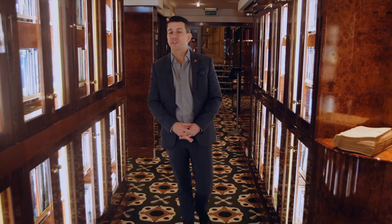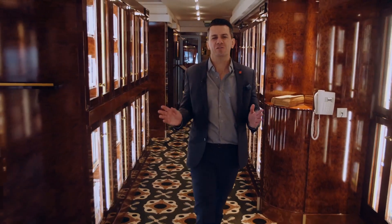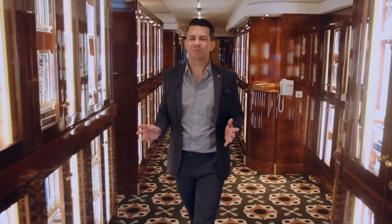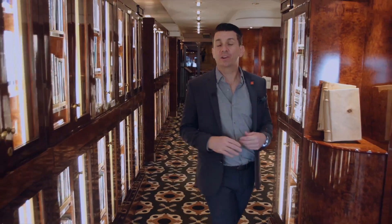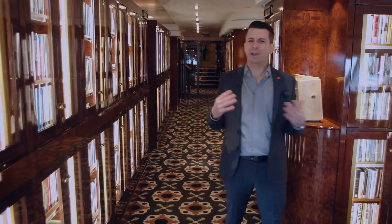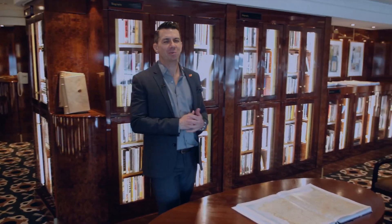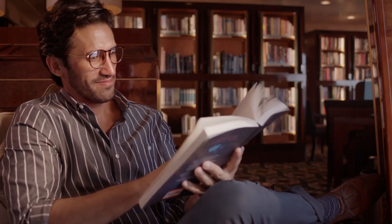We have arrived at the largest library at sea, with over 8,000 volumes of books and magazines — you'll never run out of options to read. Now, I think most people think they're going to have time to read countless books on a transatlantic crossing, but you'd be surprised how fast the week goes. So grab a book and watch the world go by.